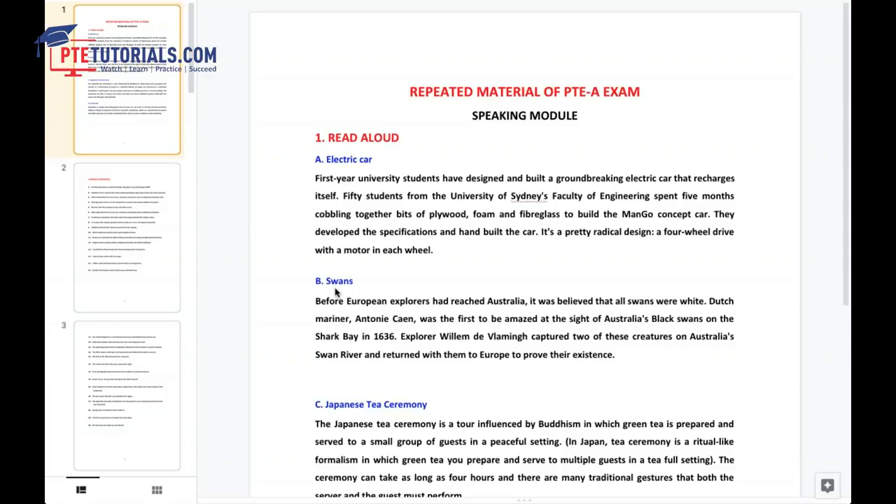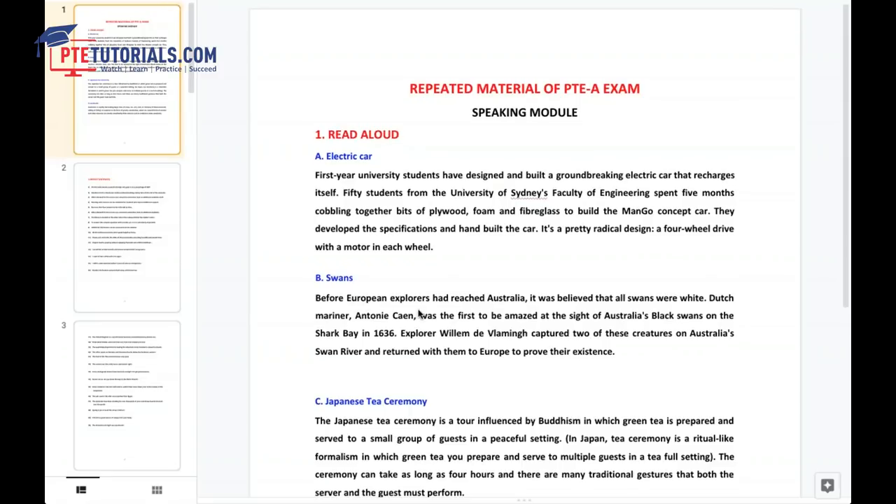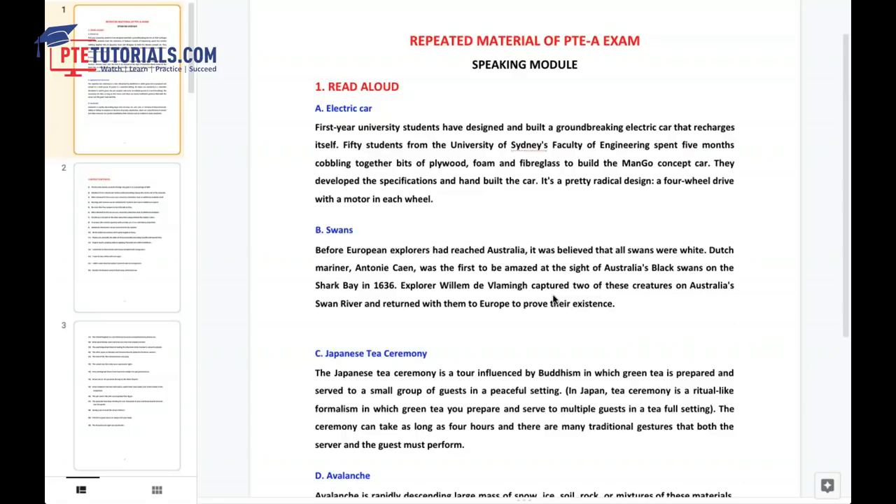Moving on to the next read aloud, which is something about swans. Before European explorers had reached Australia, it was believed that all swans were white. Dutch mariner Anthony Canne was the first to be amazed at the sight of Australia's black swans on the shark bay in 1636. Explorer William D. Vlaminck captured two of these creatures on Australia's Swan River and returned with them to Europe to prove their existence. Note: Anthony Canne is a proper noun. 'Creatures' is pronounced as creatures, and 'Europe' is pronounced as Europe — not the same as European.